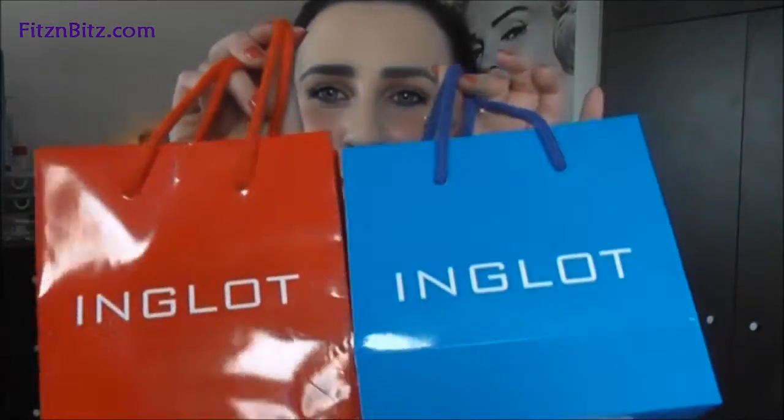Hi everyone! So today I have a quick little — not even little, quite large actually — haul from Inglot. I'll get straight into it.